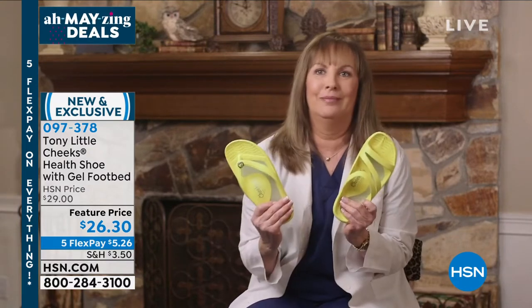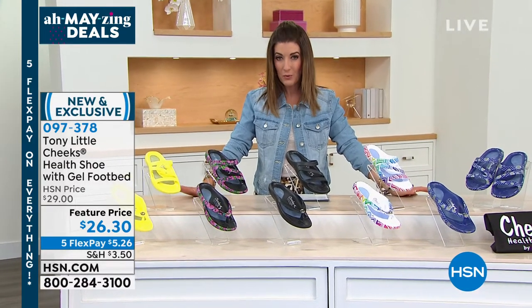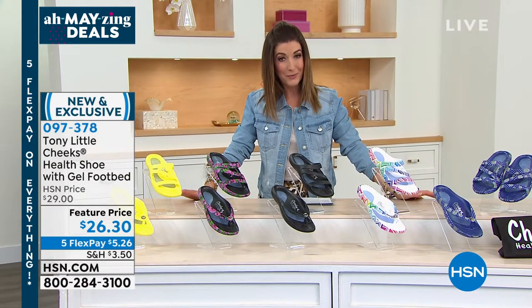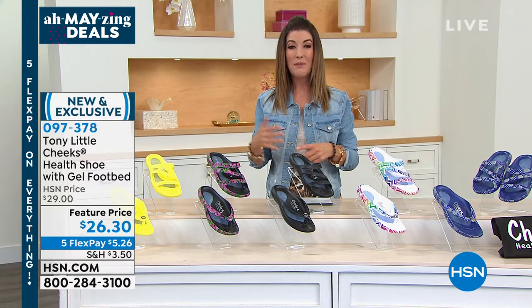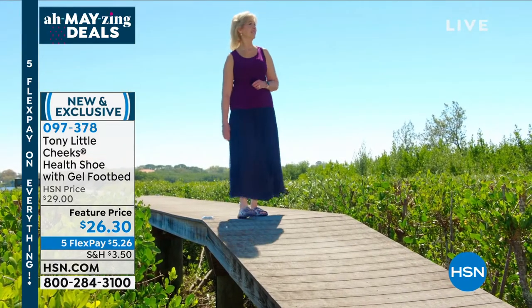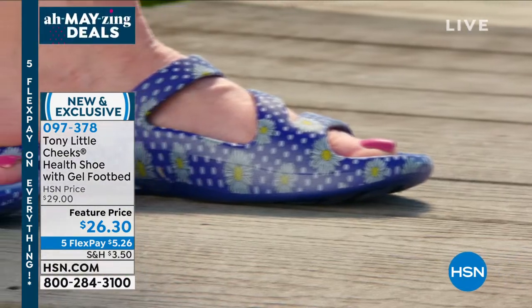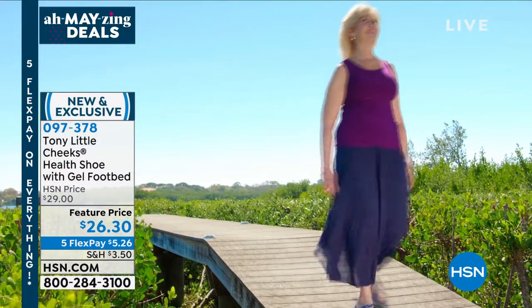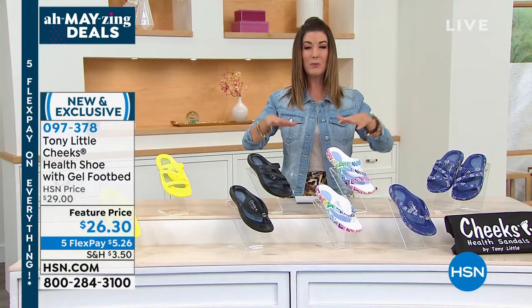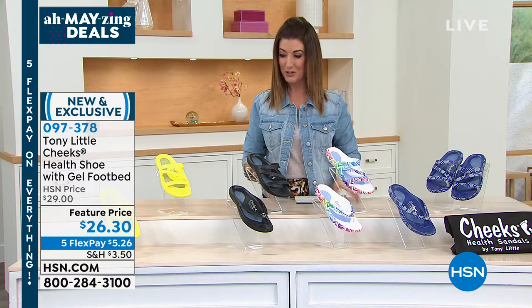I love them — and they are waterproof. They literally float on water. They're so easy to spray down with a garden hose. Take them to the beach or pool, a stroll on the boardwalk, jump on the boat. They give you a full gel footbed with arch support, a heel cup, and a toe grip for that natural walking motion Tony Little is so passionate about.